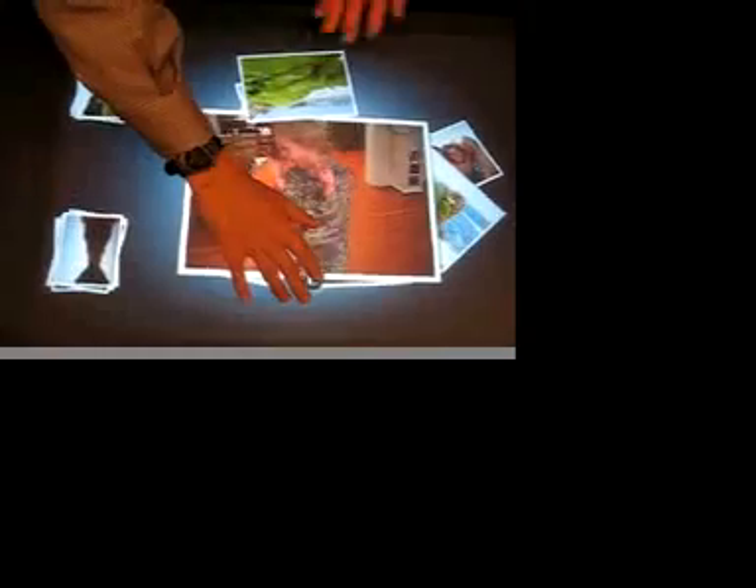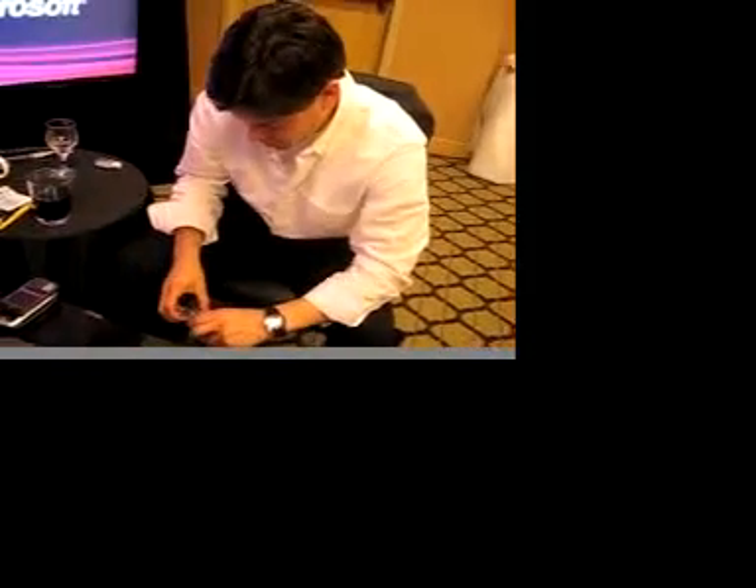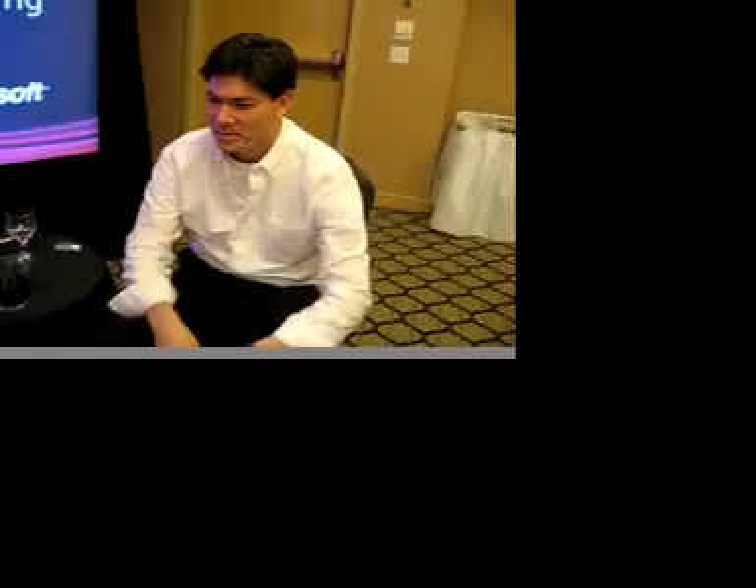Over time, as WiFi becomes more ubiquitous, we'll be able to use cameras to do automatic syncing — so you might be on vacation, take some pictures, and want to share those with family and friends right here. You take a WiFi camera, connect over WiFi, it's now synced up. We take a picture, then just place the camera down. It recognizes that an object has been placed down, and out comes the photo.